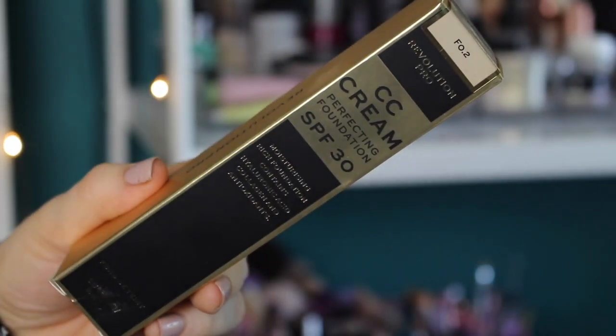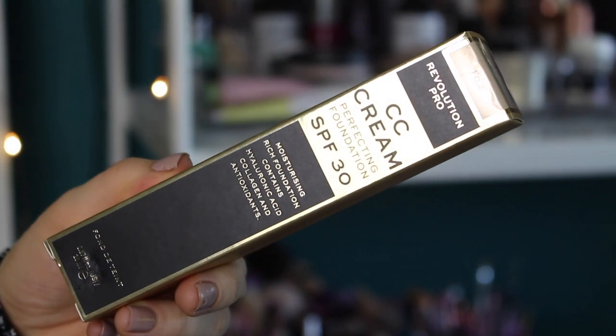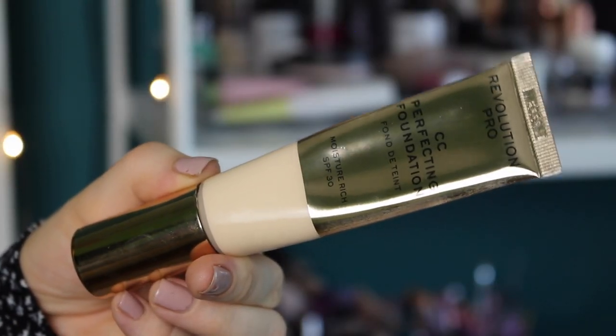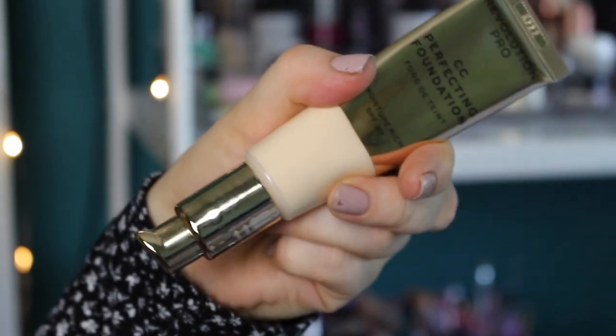This is the box it comes in. It's a pretty luxe-looking box — a little bit more high-end looking than Revolution's normal packaging. And this is what the actual foundation looks like. It's very pretty and it's got a pump on the bottom, which I appreciate.